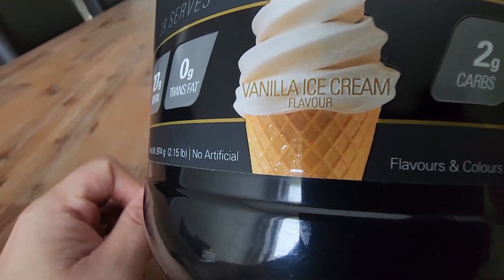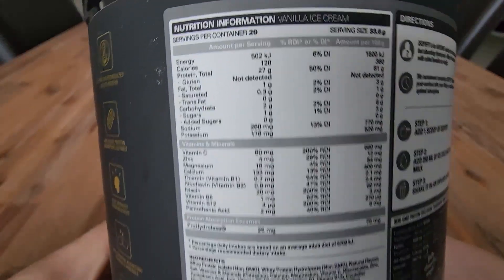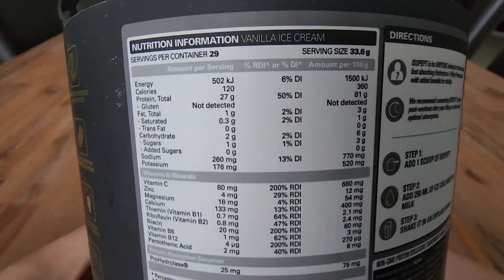The flavor — vanilla ice cream flavor — and out of all the protein powders that we've tried, this one definitely has some of the nicest tastes that we've found.